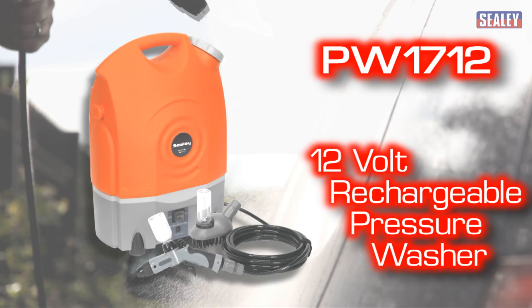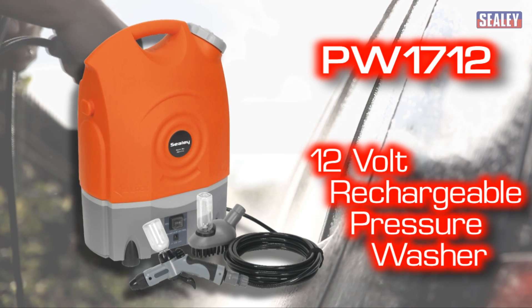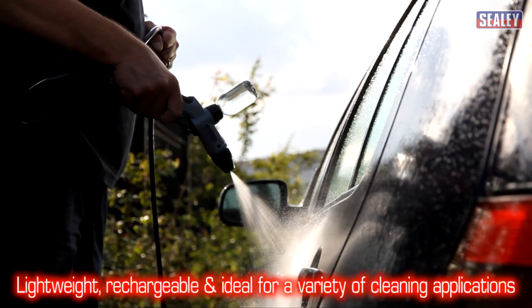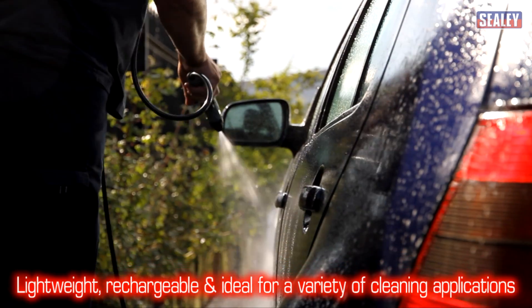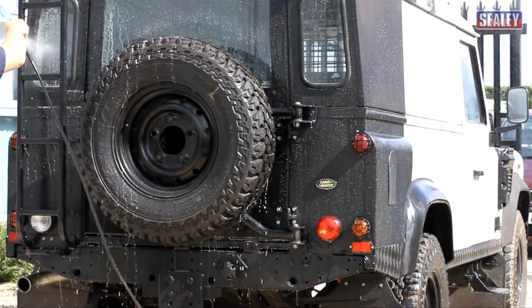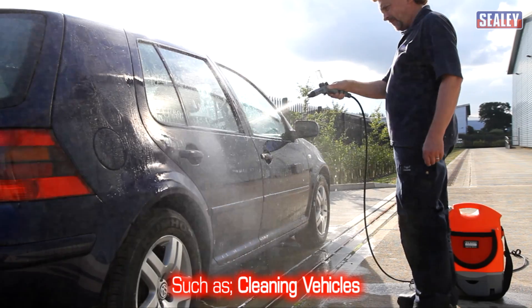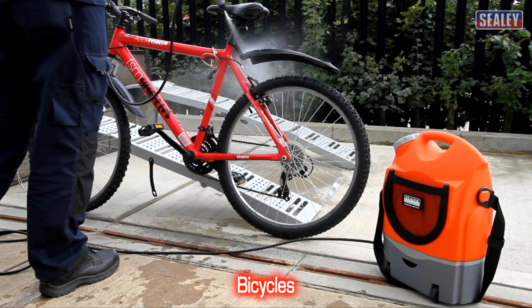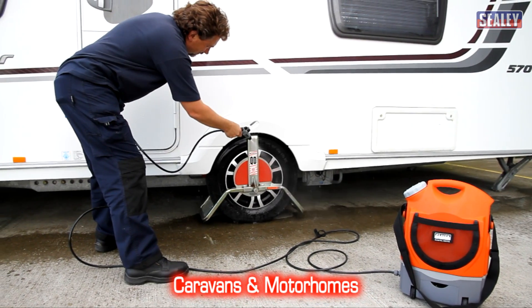The Sealy PW1712 12 volt rechargeable pressure washer. This lightweight rechargeable cordless pressure washer is ideal for a huge variety of domestic cleaning applications such as cleaning vehicles, motorcycles, bicycles, caravans and motorhomes.